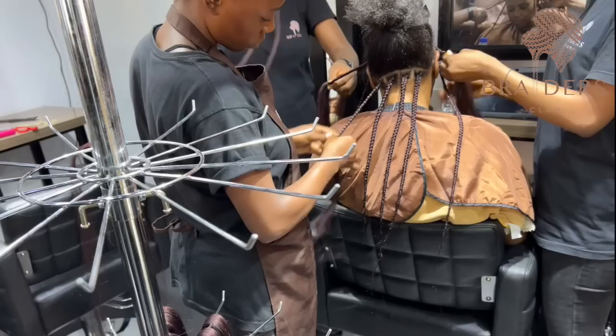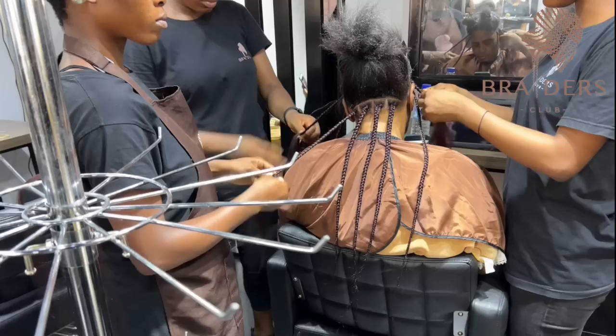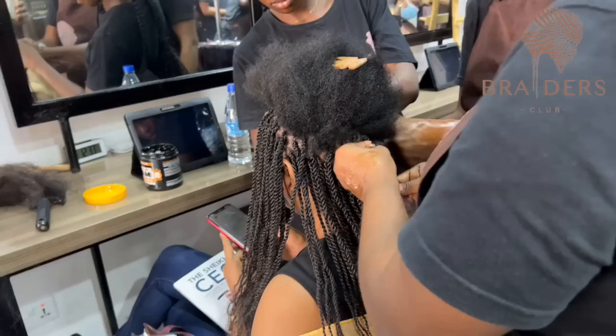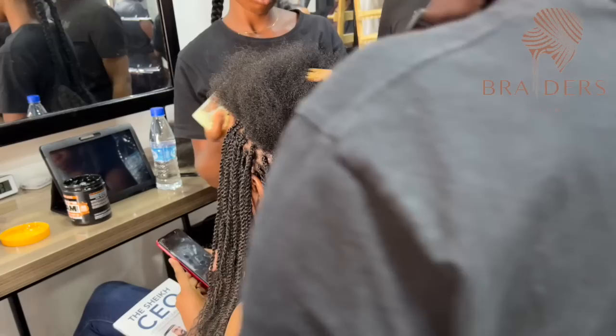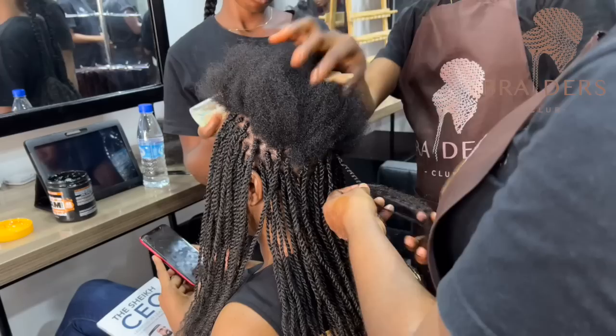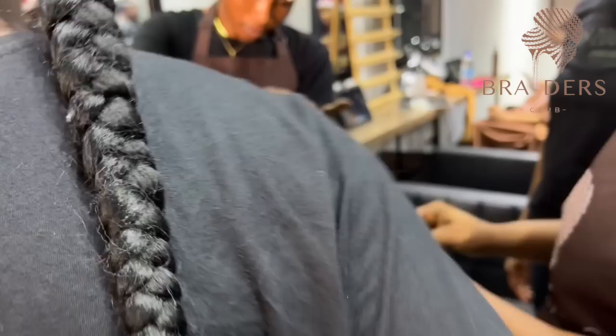My favorite hairstyles for today were the stitch braids. We did two stitch braids — one was black and another was purple. I couldn't decide which one I liked more in terms of color because honestly both were very, very beautiful. I'll show you guys in a bit. For this small twist we're doing here, I couldn't get the finished result because the footage wasn't clear and I only had it for Instagram, so I wasn't able to get the footage for YouTube content.